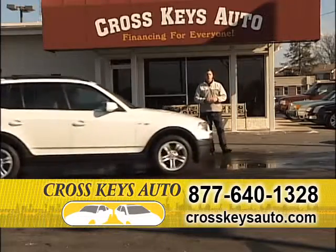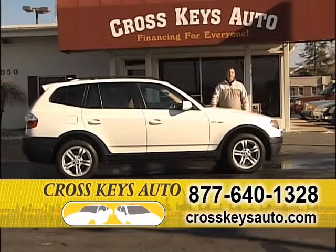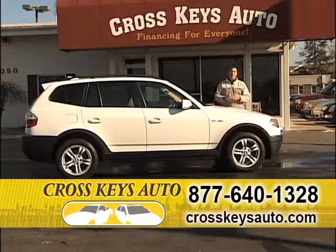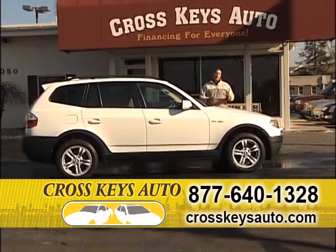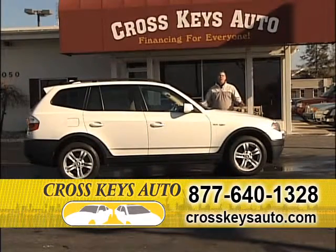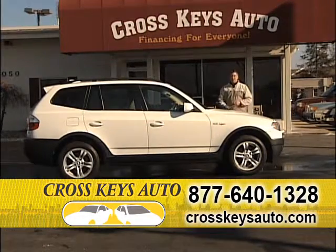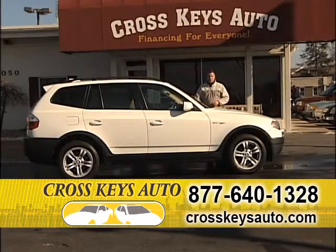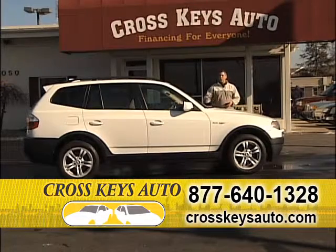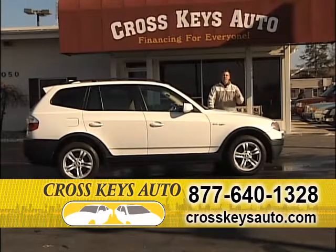We're located in Florissant on the corner of Lindbergh and New Halls Ferry. We've been in business going on 20 years now. We have 700 vehicles under one roof. Come out and drive a BMW — if you like it, great; if you don't, I'm going to show you 700 other vehicles. We're a one-stop shop: we take trades and offer the best financing with the best selection of vehicles in St. Louis. Here's a 2005 BMW X3 — just reduced, sport model, all-wheel drive, leather and roof. You can get into this car for $250 a month.